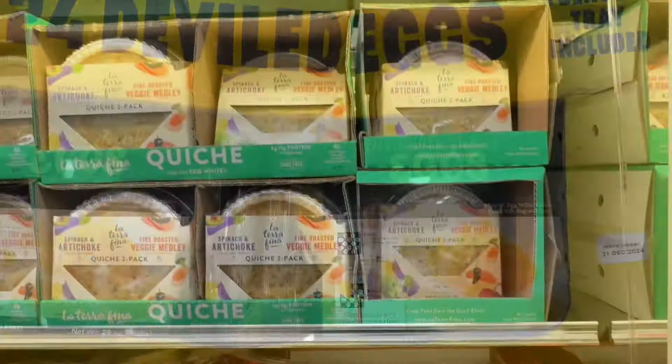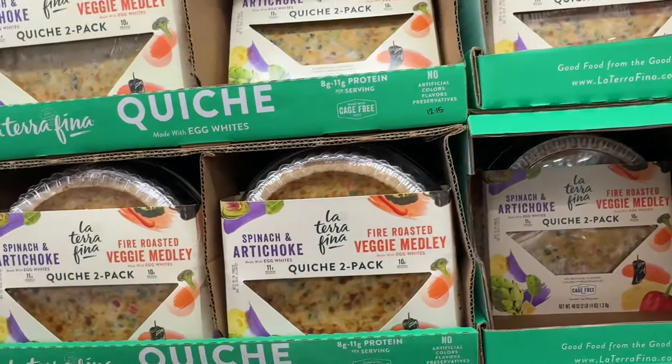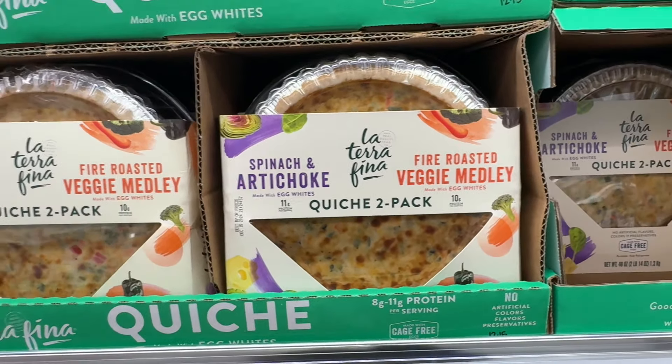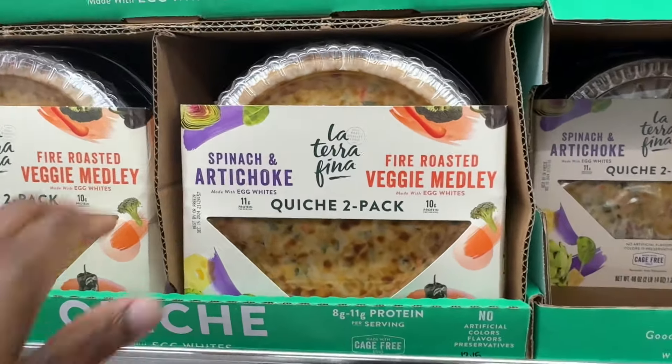We have the Tupac Spinach and Artichoke Quiche — it's a fire roasted veggie medley. It's $14.49 and you're getting two.